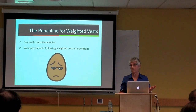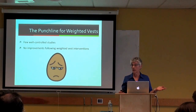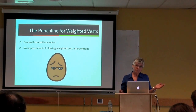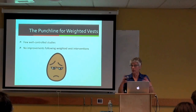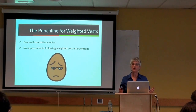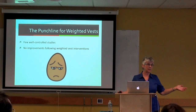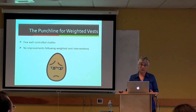Does wearing a weighted vest take time away from other educational activities? Not much—you put it on at the start of the day and take it off at the end. However, they are expensive, costing $150 to $300. It's important to know that at this point in time, weighted vests are not an evidence-based intervention. We would all like them to be because they're easy, but the research doesn't support it.